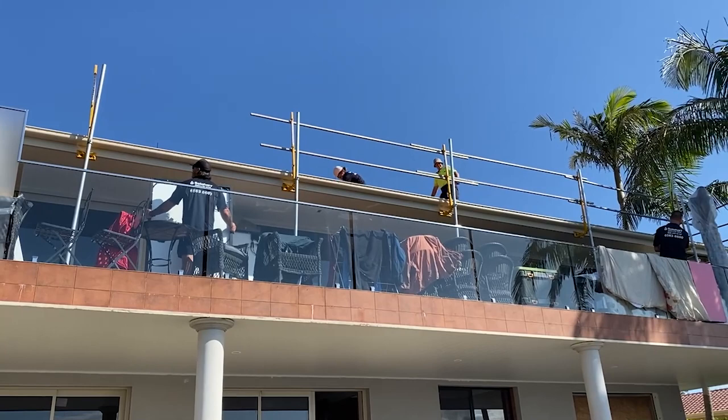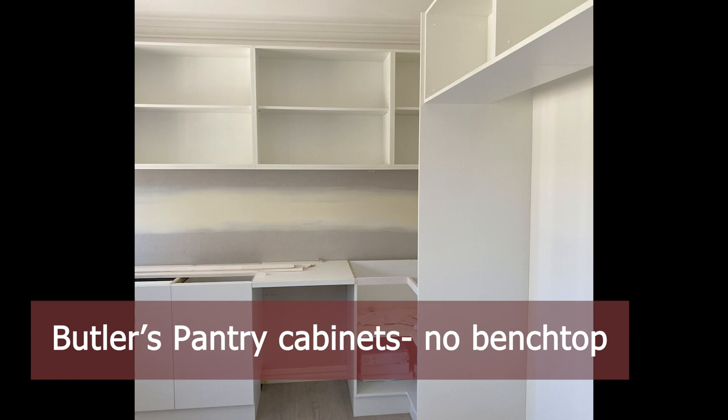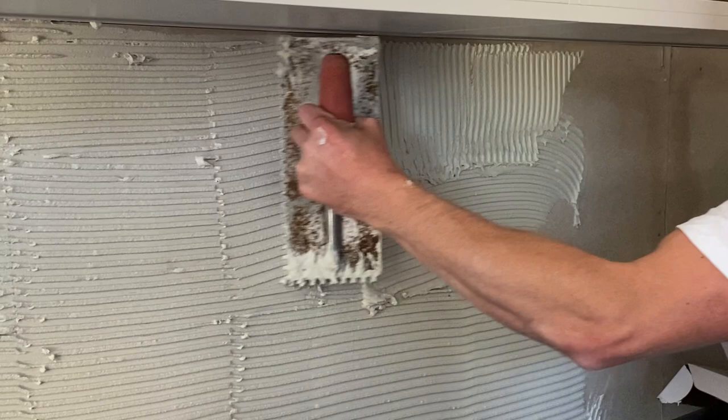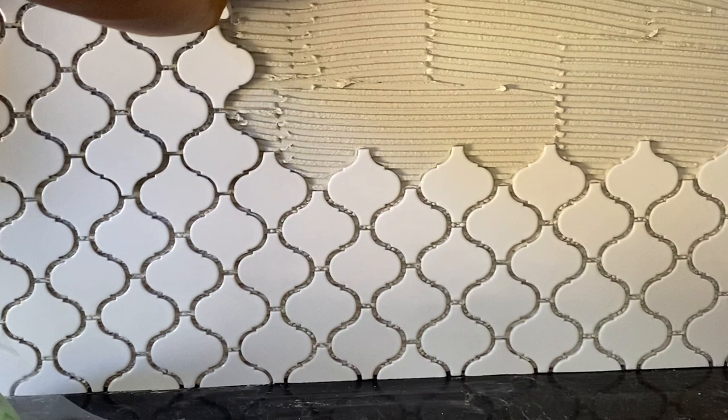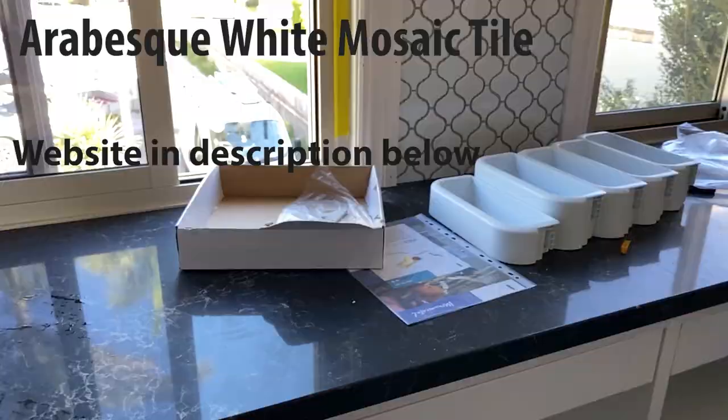A fair amount of design and planning went into the butler's pantry. I wanted a tile design that was a bit on the Moroccan style, so I searched the internet and found a company with these tiles called Arabesque porcelain white. I reckon they really worked and they matched the photograph I'd saved on Pinterest when I was planning the design. You can see in this video that the bench top has been installed — it was being lifted up in the last episode, very heavy.